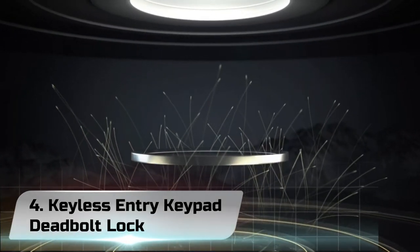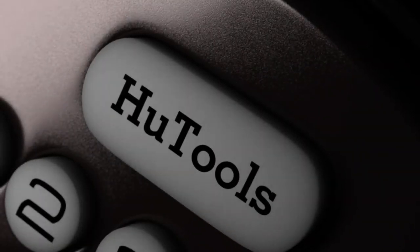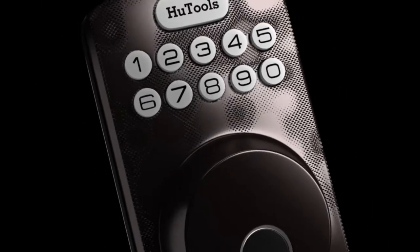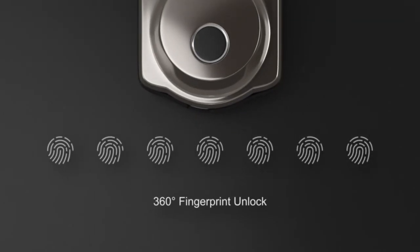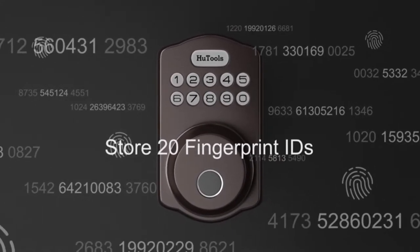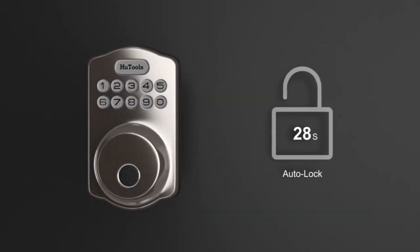Number 4: Keyless Entry Keypad Deadbolt Lock. This is an ANSI Grade 3 certified product, which is the best deadbolt in its category. It is a keyless lock and the deadbolt's movement is completely motorized. The touchpad makes it easy to enter codes to get the lock open. There are six customizable user codes in this lock, with the option of 20 user codes of up to 10 digits and one-time codes. The codes can be entered easily using single touches, and the keypad is conveniently backlit. When an illegal entry is attempted, the lock won't open because of the wrong combination.